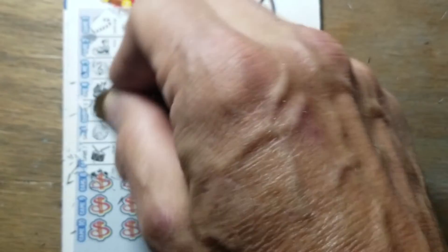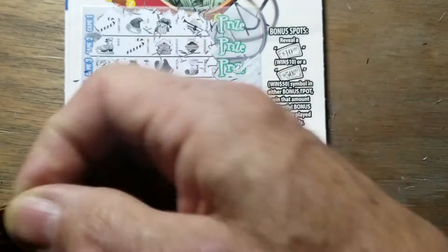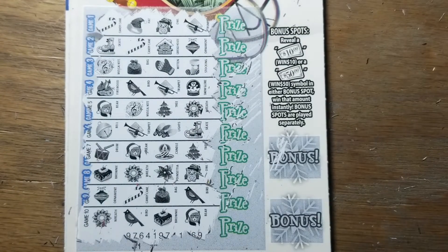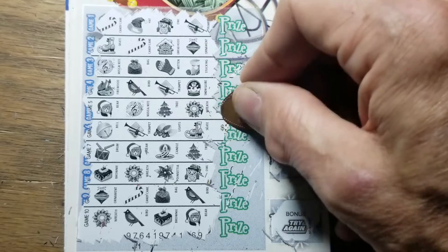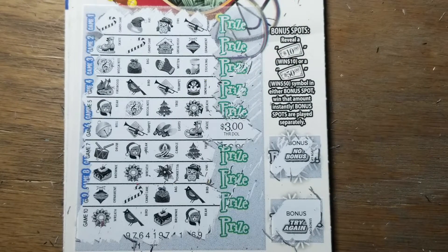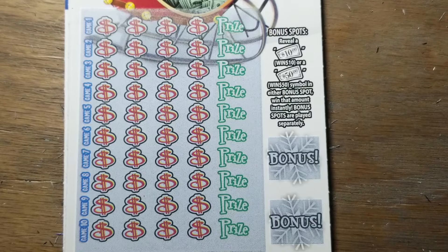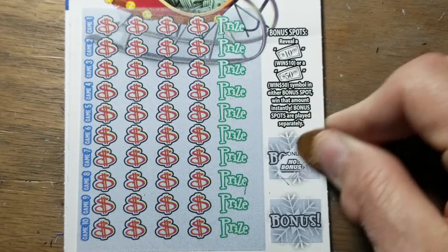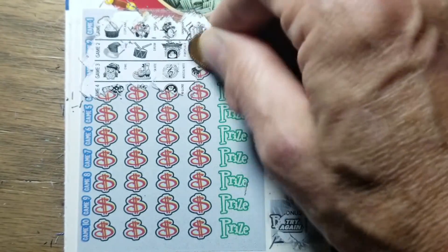Sometimes you go ten in a row without a win — but we've got a bell! Other times you find three or four out of five winners; you don't know what's going to happen. Gambling is gambling. Can we find a prize in the bonus section to sweeten up that bell? No — just the standard three dollar win. Definitely different fonts — I think they're trying to mess with me, making small zeros look bigger, just keeping it interesting for us scratchers. No bonus, try again.